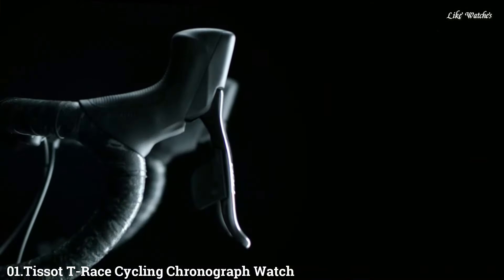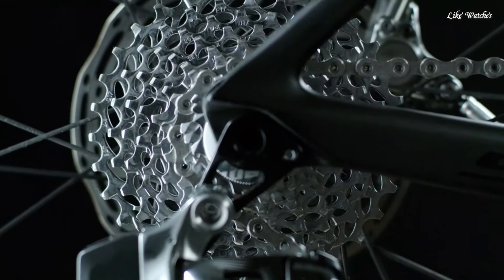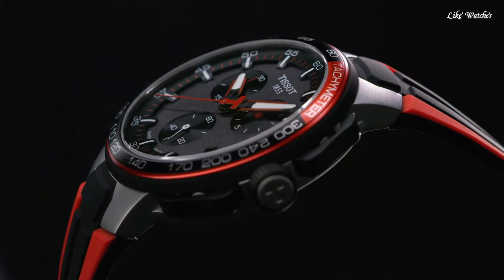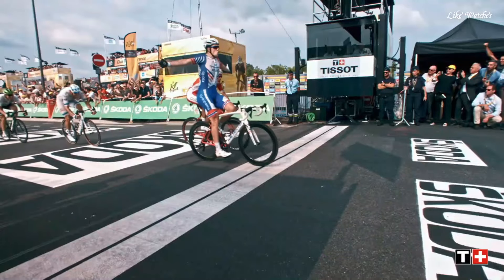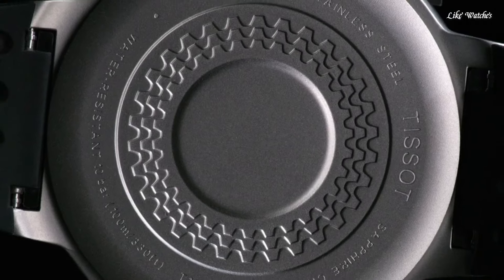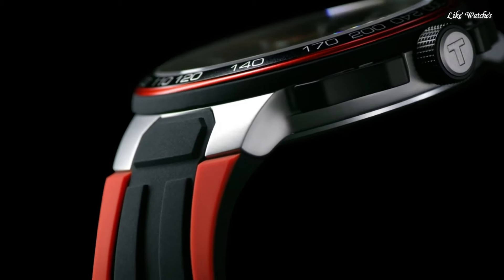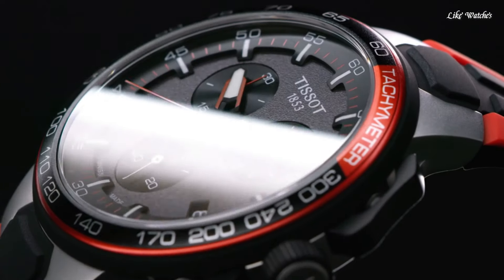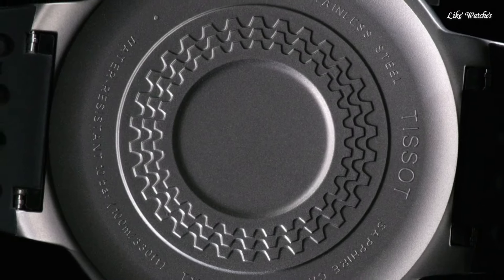Number 1. TISSOT T-Race Cycling Chronograph Watch. Black PVD stainless steel case with a black and red aluminum ring showing tachymeter markings on the bezel. Gun metal dial with luminous red hands and index hour markers. Dial type: Analog. Chronograph caliber G10.2-12 quartz movement. Scratch-resistant sapphire crystal. Pull-push crown. Solid case back. Round case shape. Case size 44.5 mm, case thickness 11.4 mm, band width 18 mm.